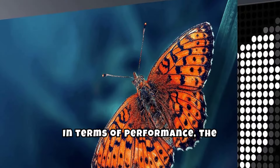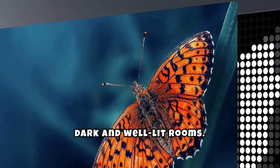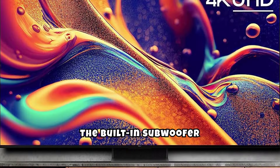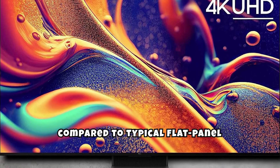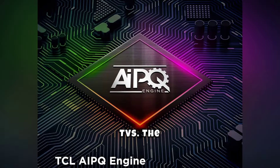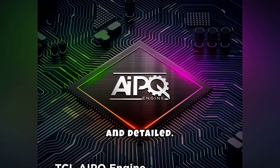In terms of performance, the TCL QM8 excels with its bright and colorful display, excellent for both dark and well-lit rooms. The built-in subwoofer enhances the audio experience, providing deeper bass compared to typical flat-panel TVs. The AI-driven upscaling ensures that all content looks sharp and detailed.